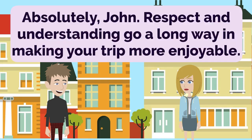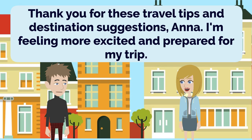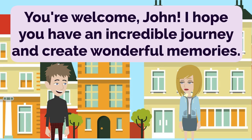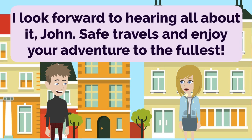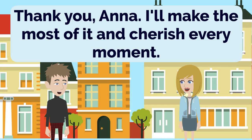Absolutely, John. Respect and understanding go a long way in making your trip more enjoyable. Thank you for these travel tips and destination suggestions, Anna. I'm feeling more excited and prepared for my trip. You're welcome, John. I hope you have an incredible journey and create wonderful memories. I'll make sure to share my experiences with you when I return. Thanks again for your guidance, Anna. I look forward to hearing all about it, John. Safe travels and enjoy your adventure to the fullest. Thank you, Anna. I'll make the most of it and cherish every moment.